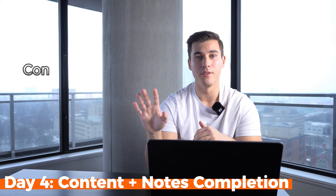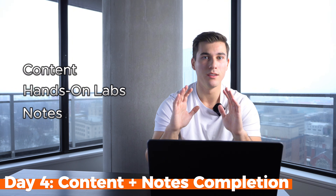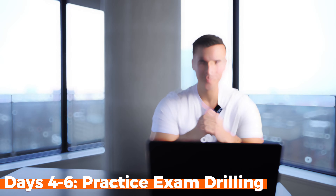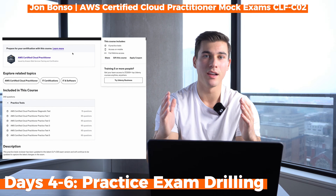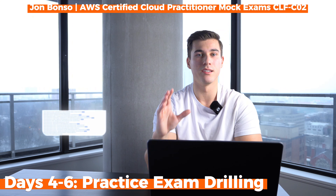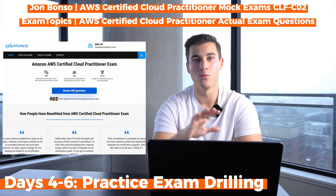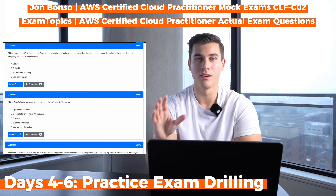By day 4, you'll have finished all the content, completed the hands-on labs, and have a Google Doc — hopefully with a bit of your sanity left too. From days 4 to 6, you'll focus on drilling practice exams and reinforcing your knowledge. I use Jon Bonzo's Udemy practice exams to understand the logic behind AWS exam questions — Jon does a great job of explaining why an answer is correct or incorrect. I also use ExamTopics for drilling questions. This site is known for having questions that are identical to the ones on the real exam, so if you're lucky, you might see a familiar question on test day.